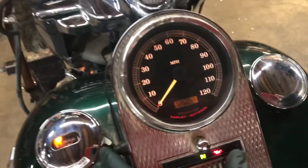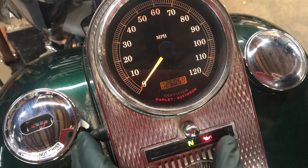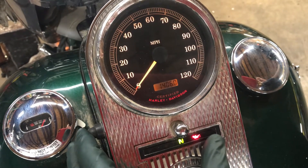The odometer on this bike states 25,059 miles. The odometer functions for this bike are regular street mileage and trip mileage.